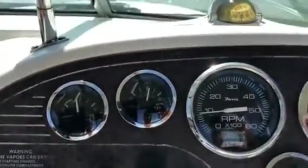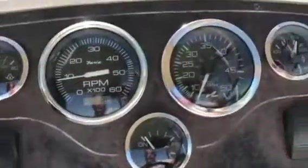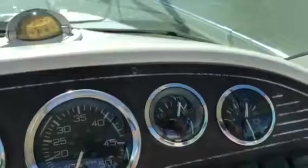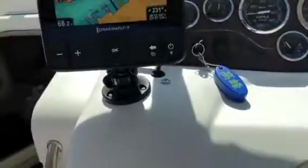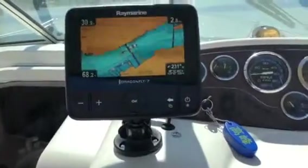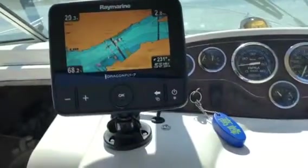Oil pressure running at 40 psi, drive leg all the way down, 170 on the temp gauge, and 14 volts charging. Running a Raymarine Dragonfly 7 chart plotter — it's also a fish finder GPS unit.